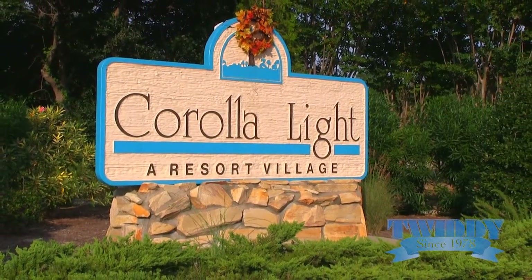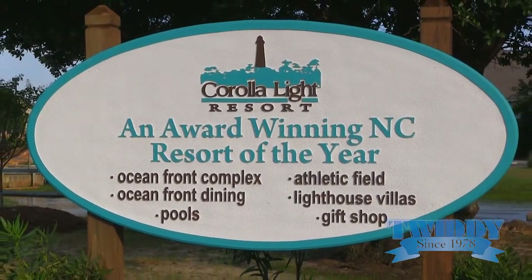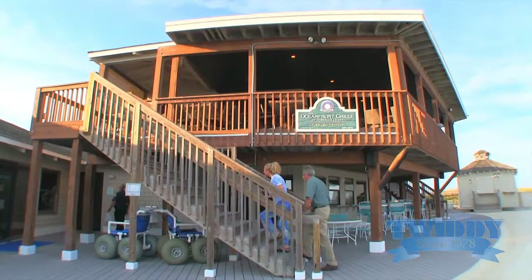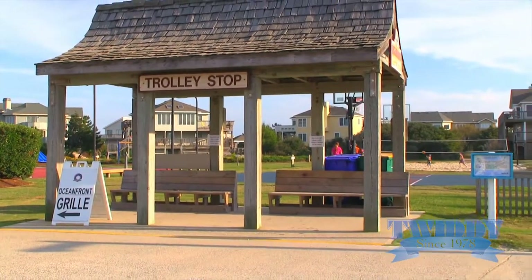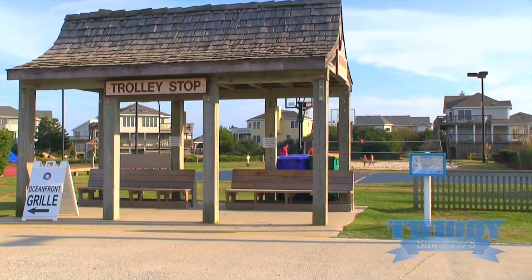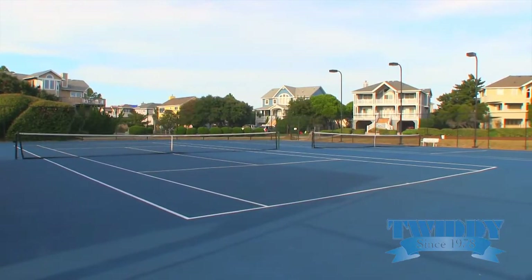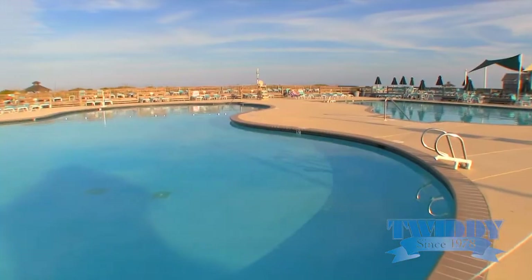Corolla Light is an award-winning ocean-to-sound resort community. It's very, very family-oriented. They have an oceanfront clubhouse, an oceanfront restaurant, and a trolley that runs every 20 minutes throughout the community during the summer season. They have basketball courts as well as tennis facilities, and they do have a fishing pond.